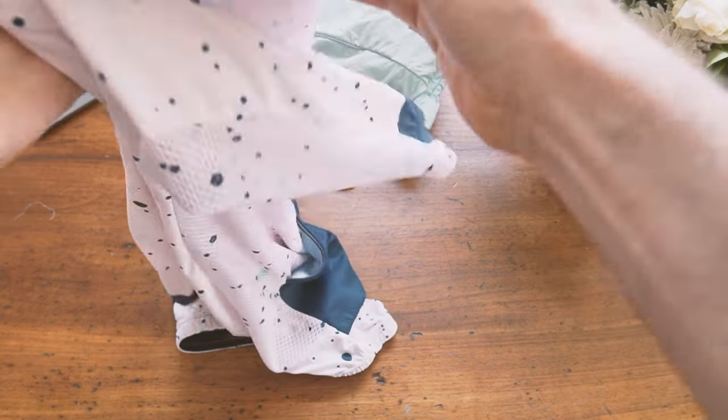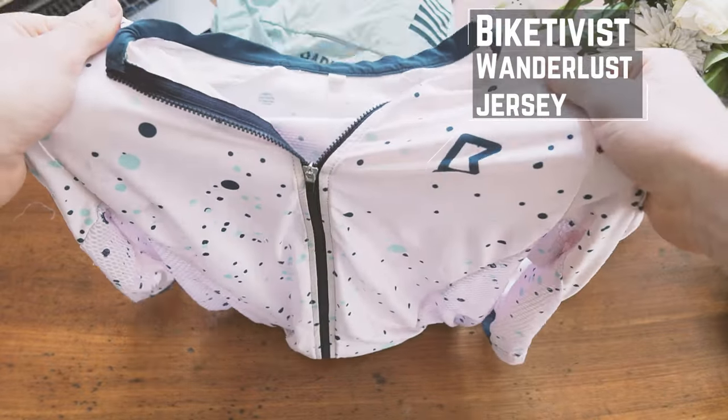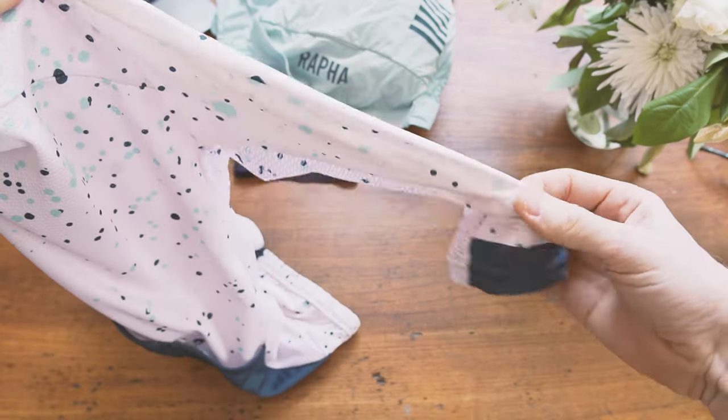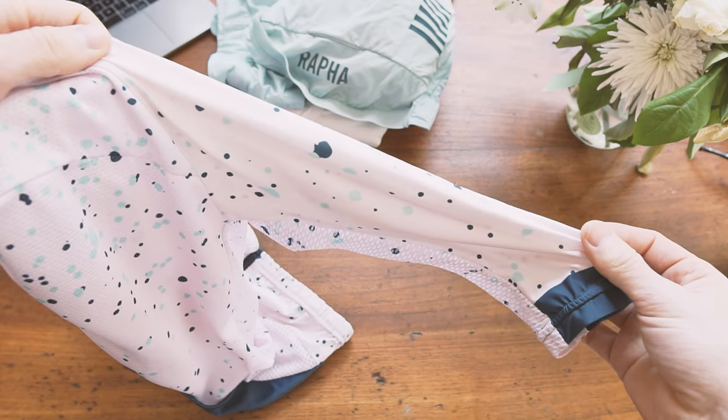Really nice item that one. Jersey is from an Adelaide company called Biketivist and it is a very nice and very comfortable jersey, lightweight for summer. What I really like about it though is it has very long sleeves — these go down to about the elbow — and that just makes your sunscreening life a little bit easier.